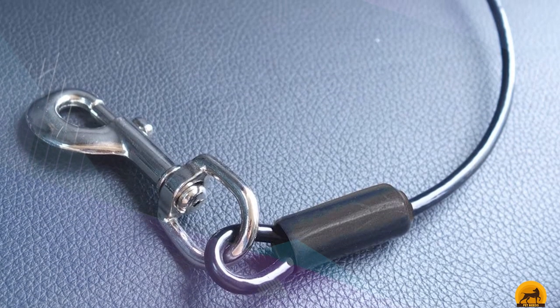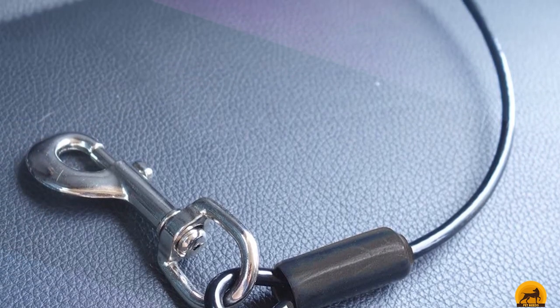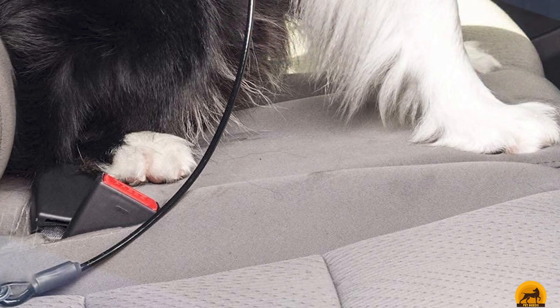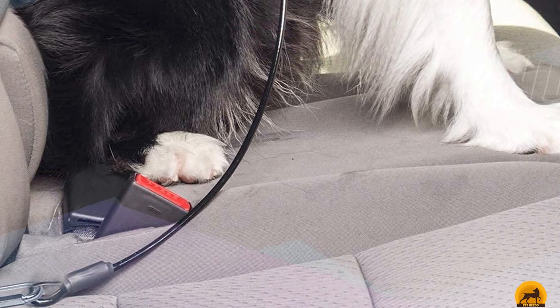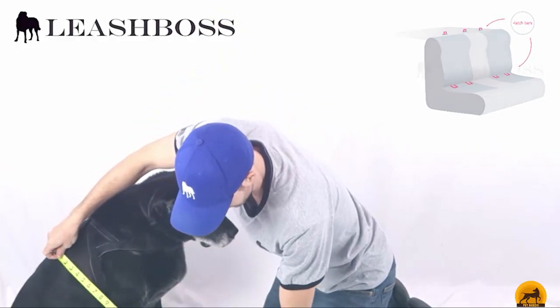Moving on to number seven, the Leash Boss Dog Car Seat Belt. If you own a dog who's an aggressive chewer, this product is designed to be chew-proof. While your dog may have made quick work of the nylon tethers reviewed so far, the tether on this seat belt is made out of heavy-duty nylon-coated steel rope. The harness clip features a swivel to prevent entanglement. Although not adjustable, this dog car seat belt comes in five sizes to accommodate small through extra-large dogs.